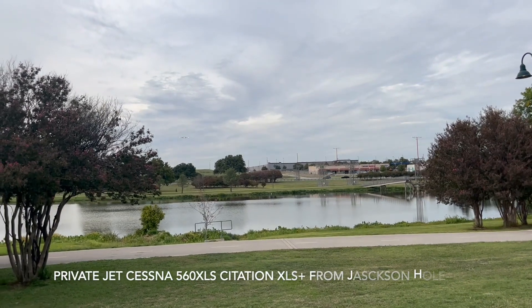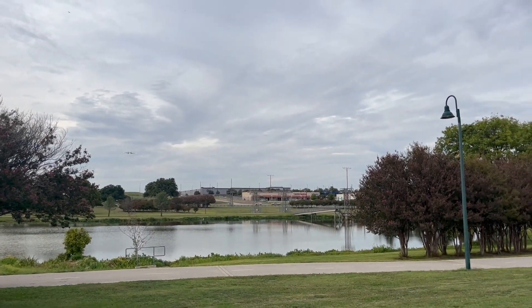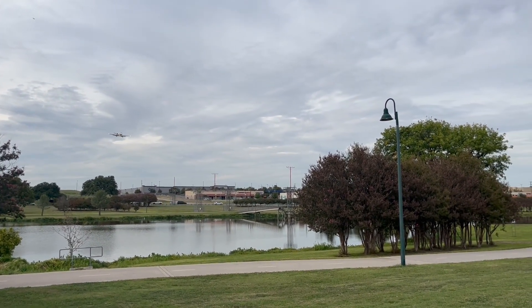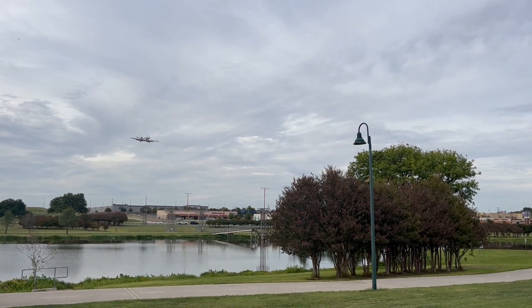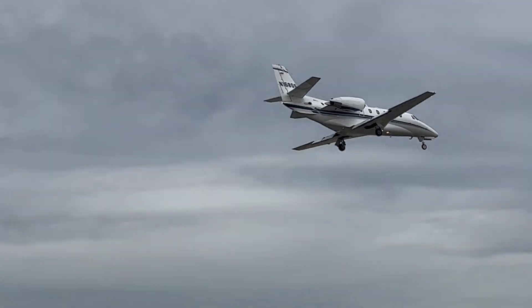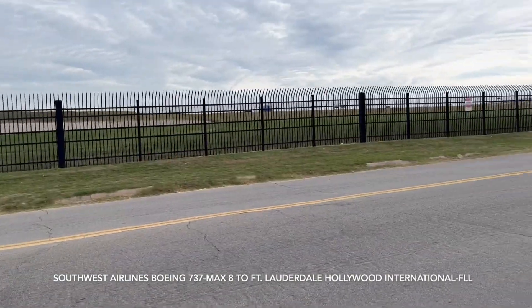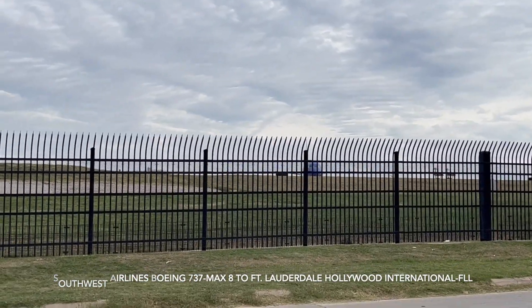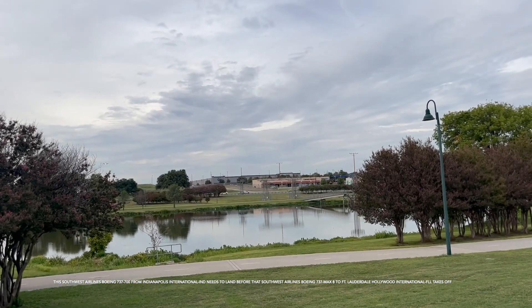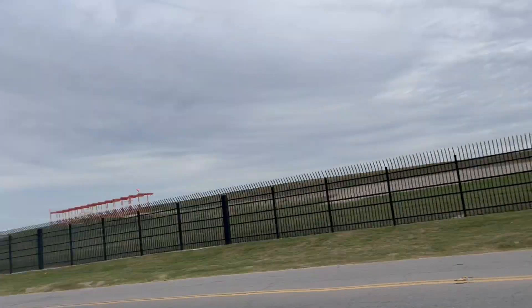This is a private jet, a Cessna 560XL Citation XLSX Plus, coming from Jackson, Wyoming. This plane over there is going to Fort Lauderdale — it's a 737 MAX 8 — but this Southwest Airlines Boeing 737 MAX 8 coming from Indianapolis is landing first before that one takes off.